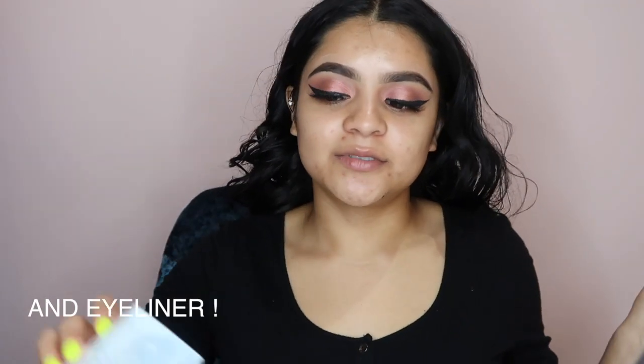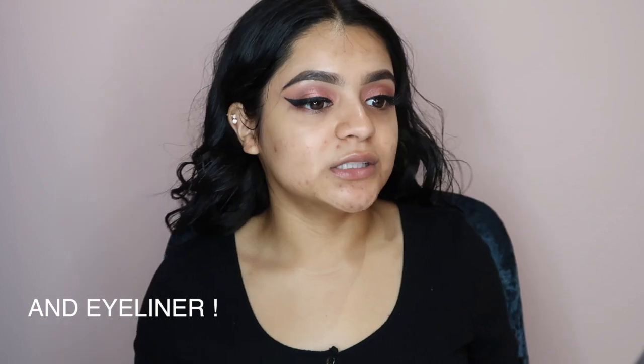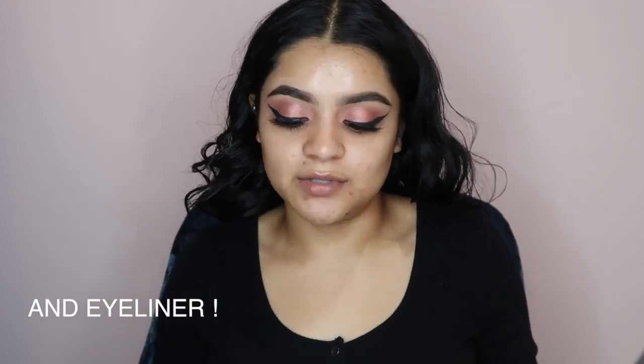I did do my eyelashes off camera because I was really struggling. The lashes I used are Hooty Beauty and I purchased them at Sephora — they're jade number 13. It's just one of those days where I struggled, but anyways let's get on to the face.